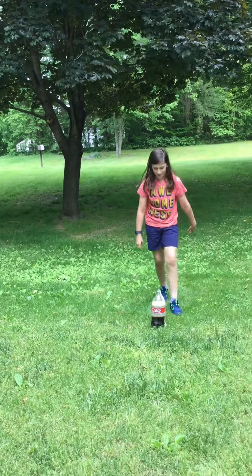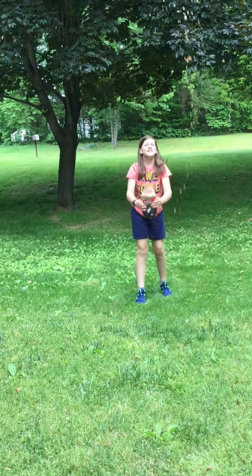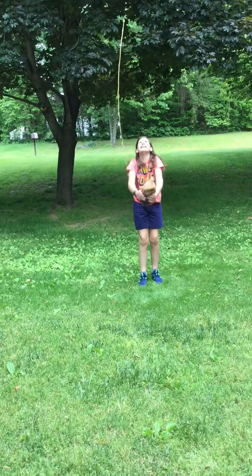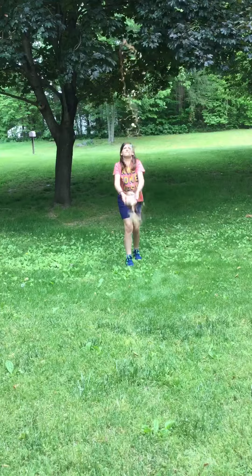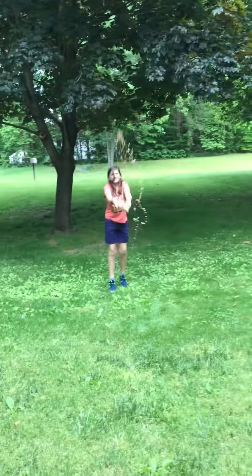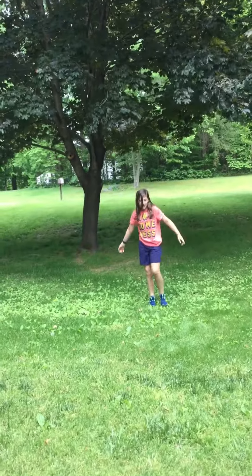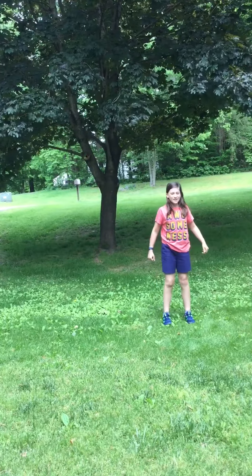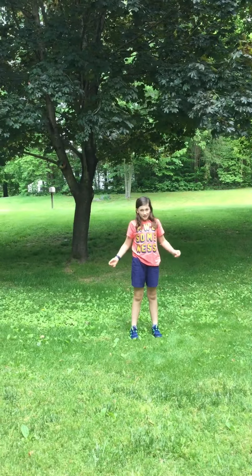There we go, that's our Diet Coke and Mint Mentos experiment. Hope you guys enjoyed the video. Please hit the like, subscribe. Bye!